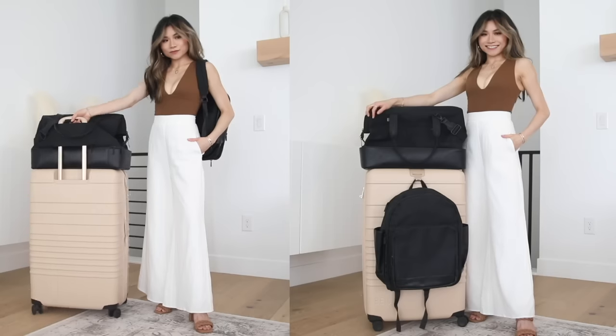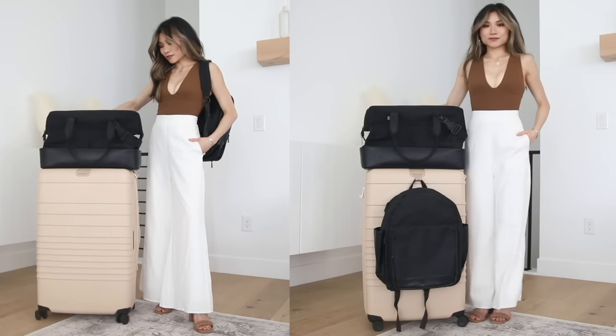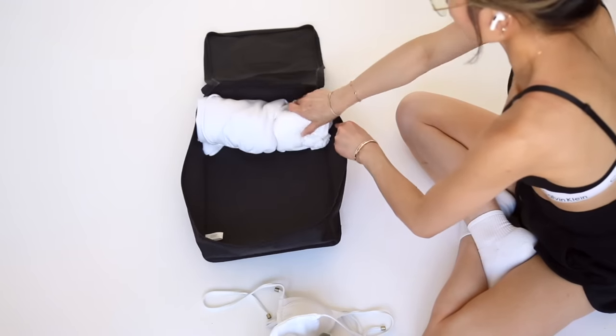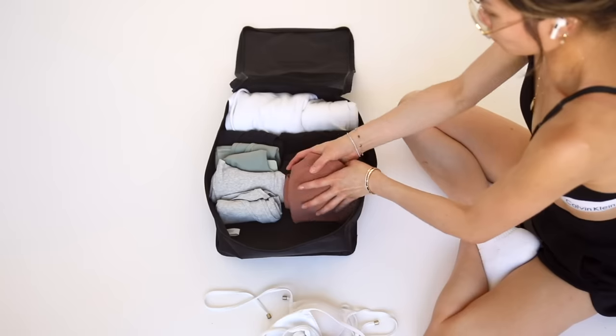What's up, you guys? Today we have a European vacation summer-to-fall pack-with-me video. I know you guys love these pack-with-me videos so much, but I'm gonna switch things up on you guys today.